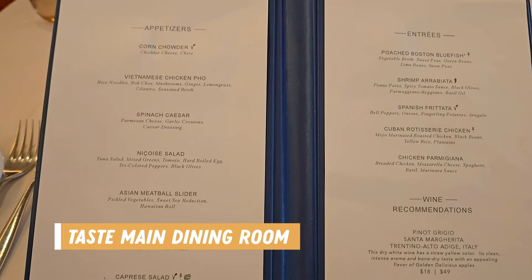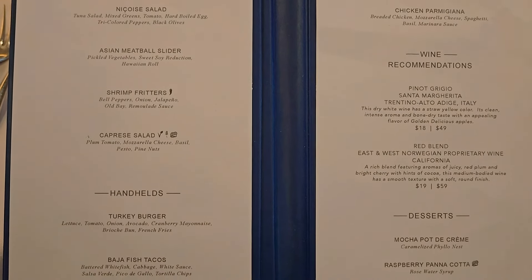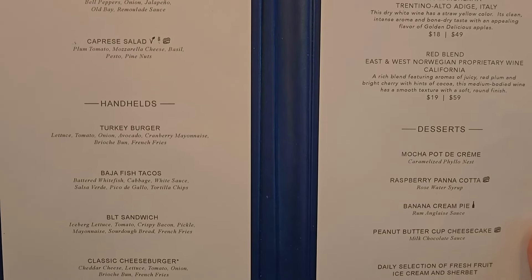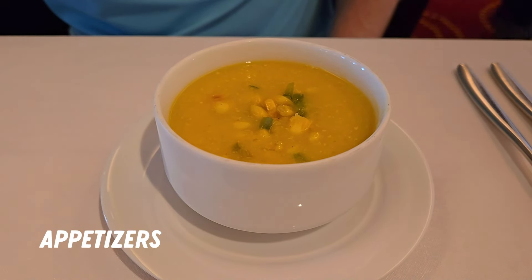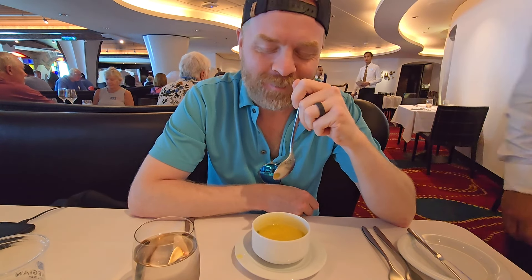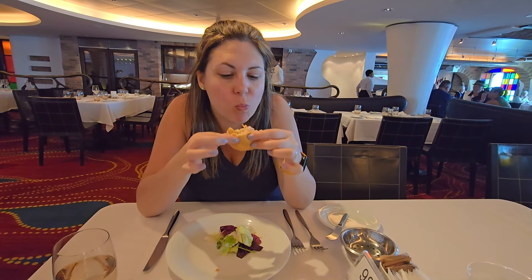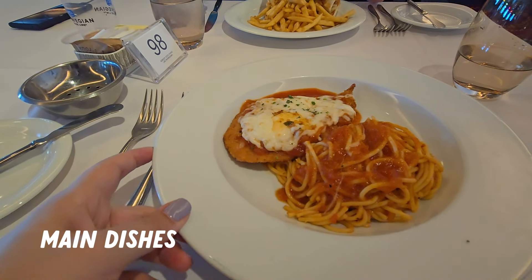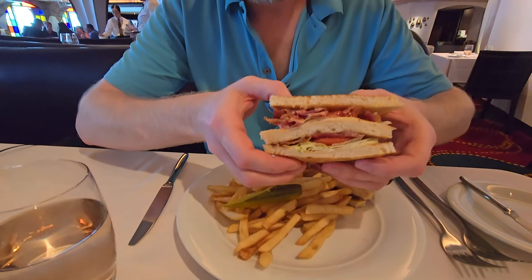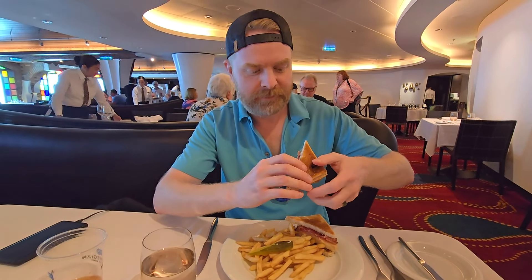If you want to try the main dining room for lunch, you can head to Taste. I don't recall which days it was open, but we ate here once. They had appetizers, entrees, and desserts, so it's definitely a bigger lunch experience. I got the Asian meatball sliders and Alan got the corn chowder to start — I tried both and can confirm they were delicious. For our mains, I got the chicken parm and Alan went with the BLT sandwich. I couldn't finish my meal and we didn't even get dessert because the portions were quite large, but if you wanted dessert, it was an option.